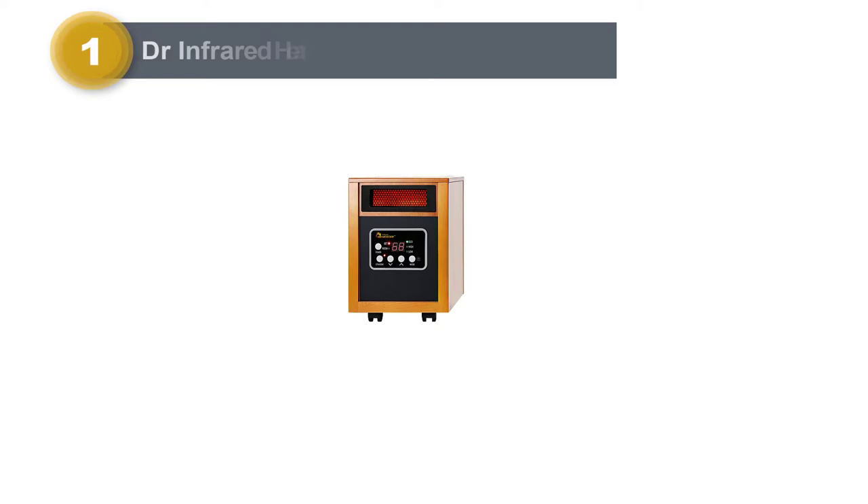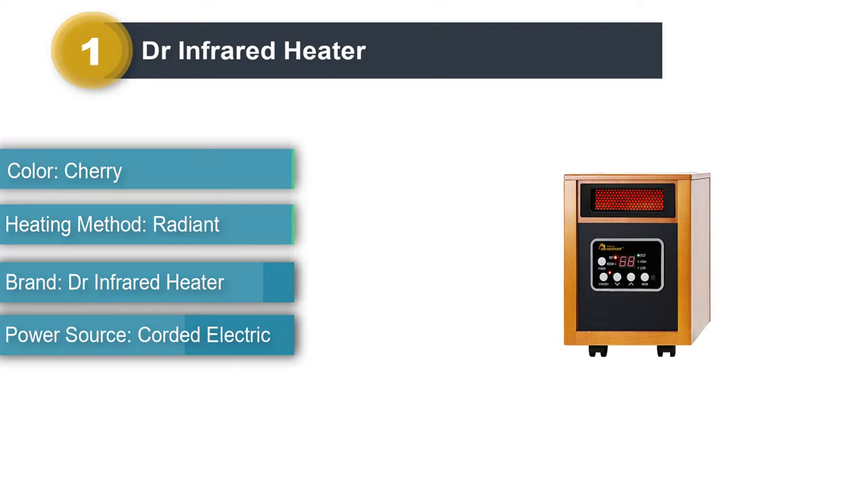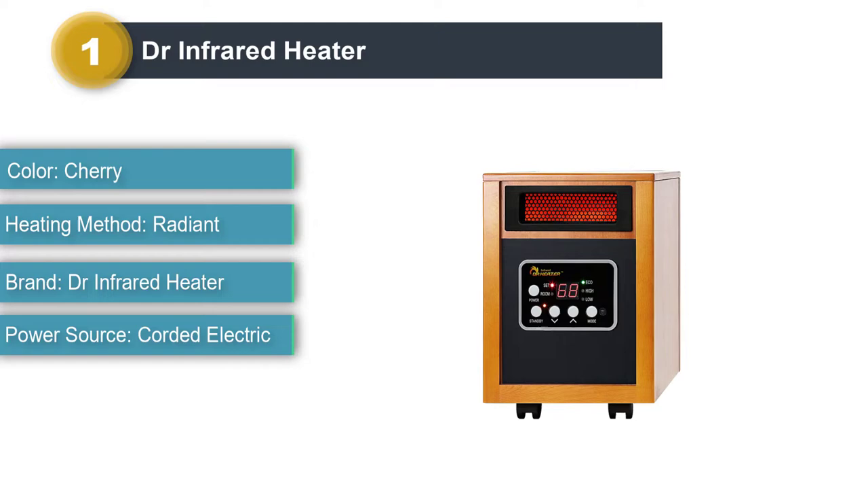Number 1: Dr. Infrared Heater. Infrared space heaters are primarily designed to heat us directly. They don't directly heat up large rooms; however, they can be used in large rooms to heat our bodies directly. Among these units, the most popular and best infrared space heater is the Dr. Infrared Heater.